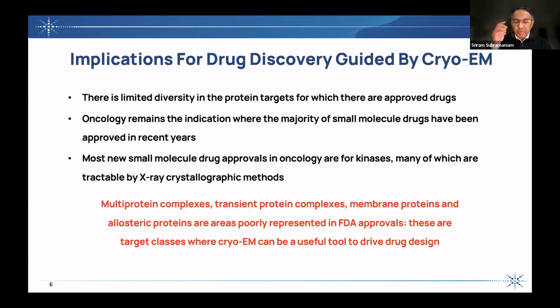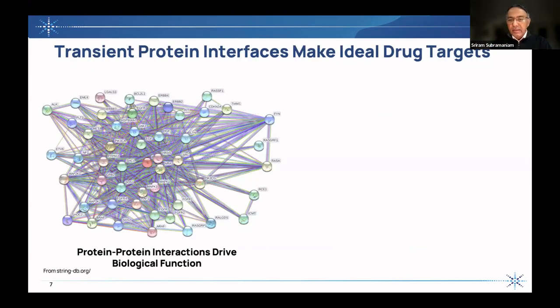In my lab at UBC and at Gandiva Therapeutics, we've been essentially following this principle. I want to share with you today two examples — one from Gandiva Therapeutics and one from my lab — where we are trying to use cryo-EM to accelerate drug discovery. And more than accelerate, we're looking to use the information obtained from cryo-EM structures to design molecules that are informed by the structure. The direction we selected is to look at transient protein interfaces.